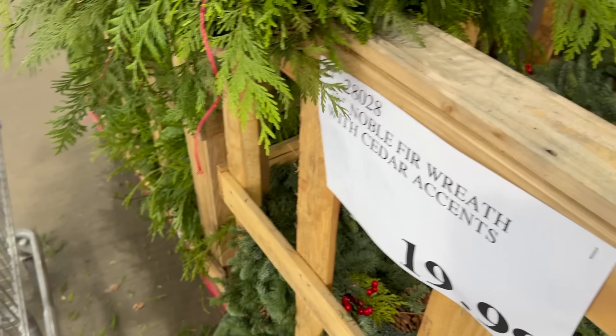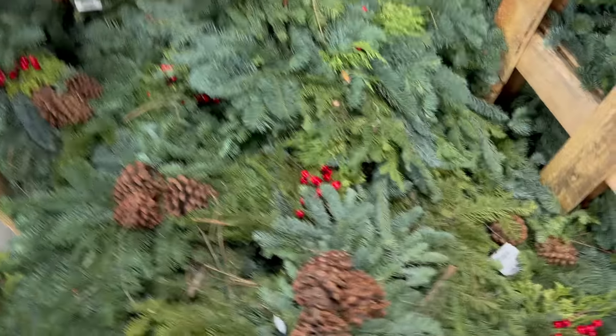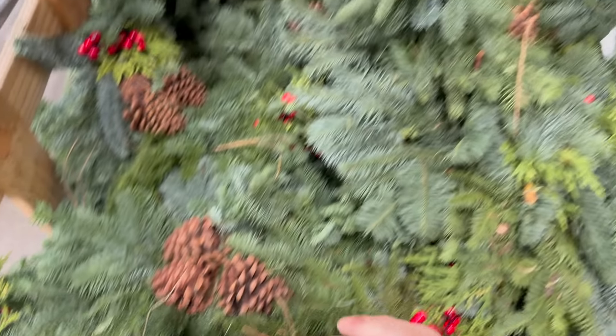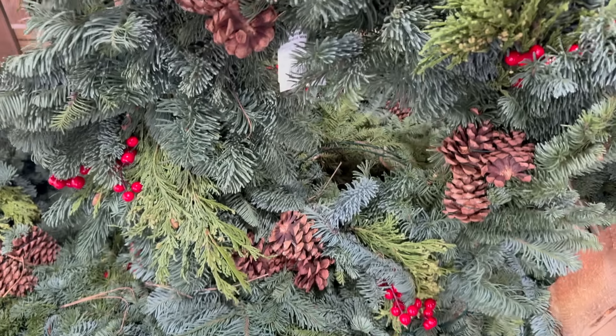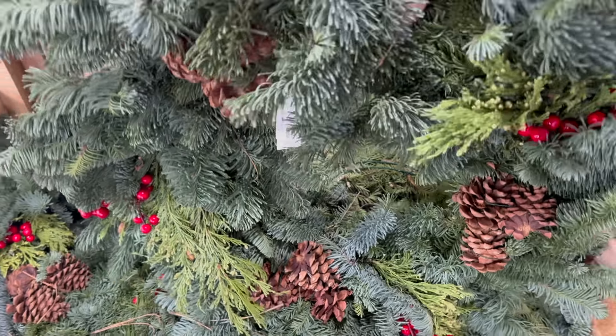This is where the magic happens. This is the 28-inch noble fir reed with cedar accents. How pretty with the little berries — those aren't real, FYI. Then we have the pine cones. This thing smells amazing. She's beautiful. $19.99 and she smells so good.